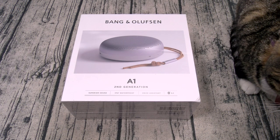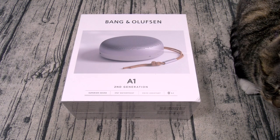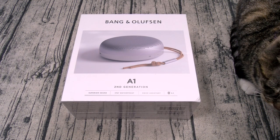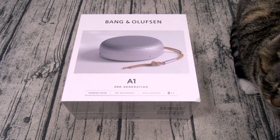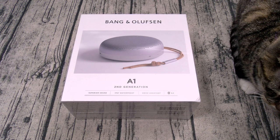Alright, so let's go through all of the specs. Now this comes in five different colors: black, green, gray, pink, and sport. It's Bluetooth 5.1. The codec is aptX Adaptive. The peak power is 140 watts. Now it's IP67 dust and water resistant, which means you can submerge this in water up to three feet.